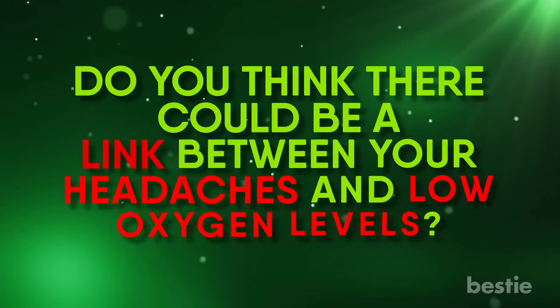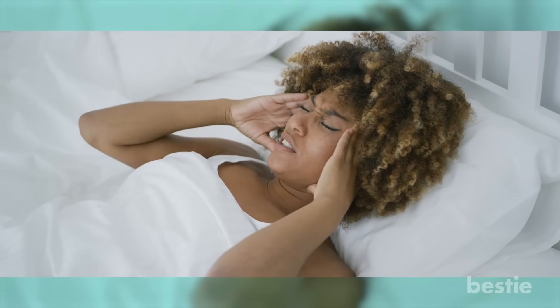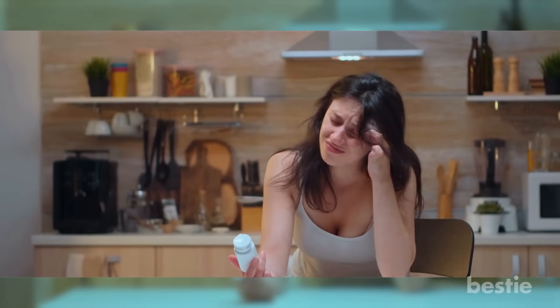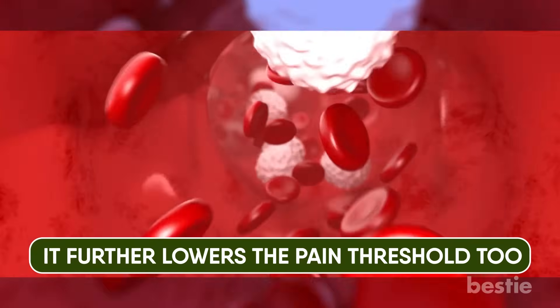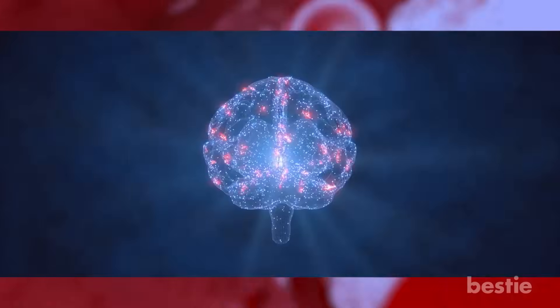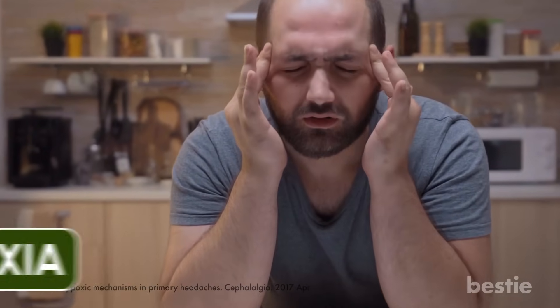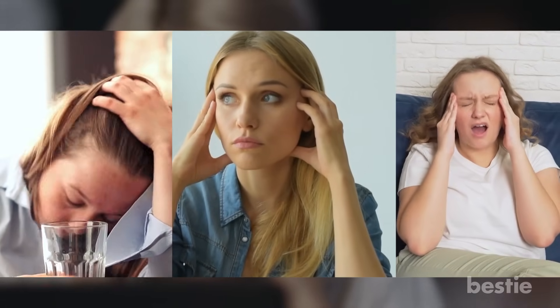Could there be a link between your headaches and low oxygen levels? When that throbbing headache hits, you may feel helpless and pop a pill mindlessly — but the real reason for the pain remains unaddressed. Low oxygen levels in the brain alter blood flow and brain activity, and further lower the pain threshold, causing the brain to lose its ability to block pain signals. A few surprising studies found a close link between hypoxia and primary headaches — those not related to other medical conditions. So if you constantly suffer from migraines, tension headaches, or cluster headaches, start focusing on getting more oxygen.